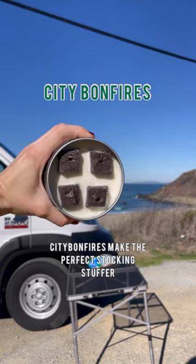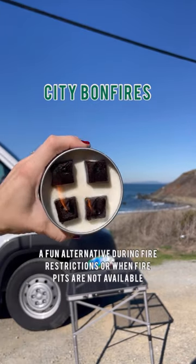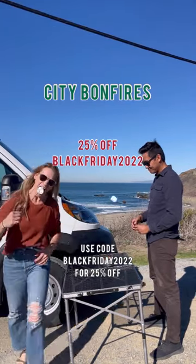City Bonfires makes the perfect stocking stuffer. The soy wax is safe to cook over, and the tin keeps it self-contained — a fun alternative during fire restrictions or when fire pits are not available. Use code BLACKFRIDAY2022 for 25% off.